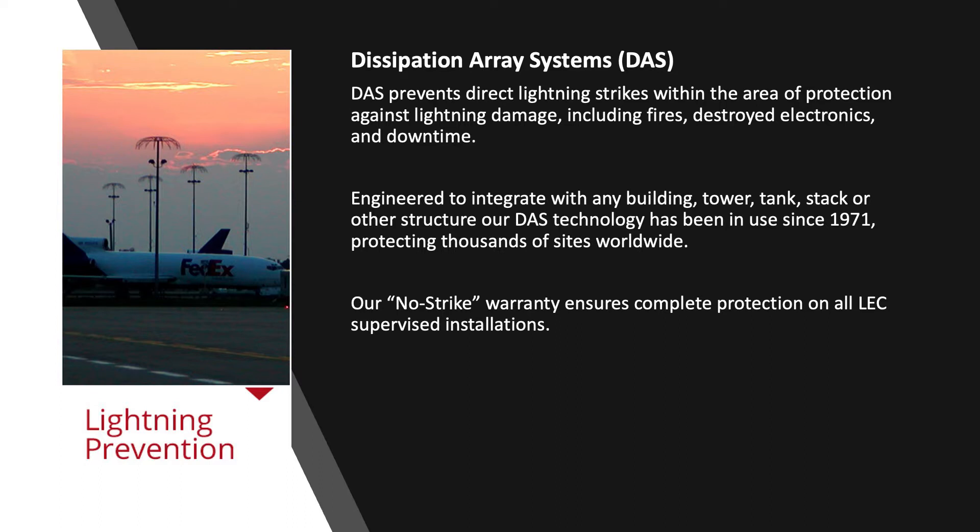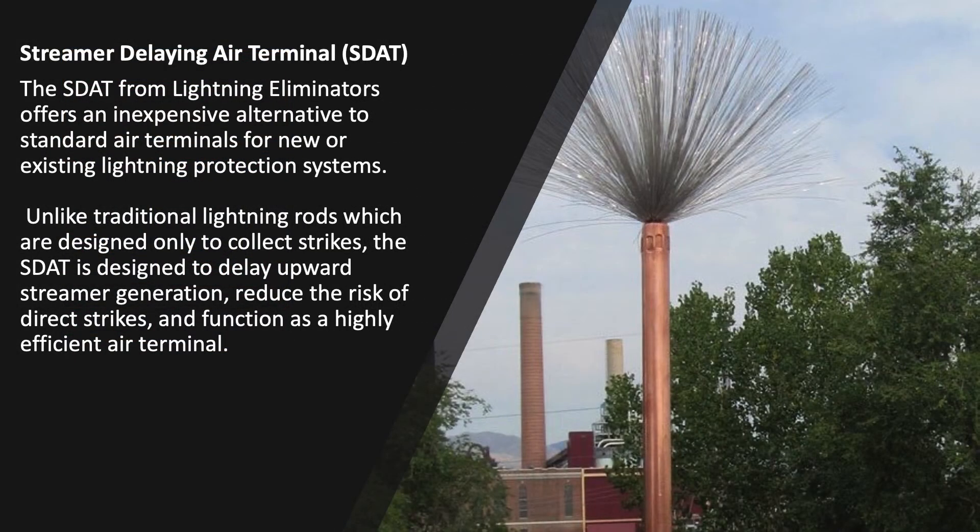First, the Dissipation Array System, or DAS, prevents direct lightning strikes within the area of protection against lightning damage, including fires, destroyed electronics, and downtime. Engineered to integrate with any building, tower, tank, stack, or other structure, our DAS technology has been in use since 1971, protecting thousands of sites worldwide. Our no-strike warranty ensures complete protection on all LEC supervised installations.